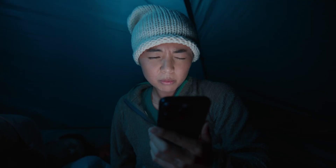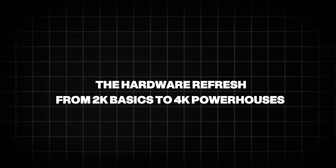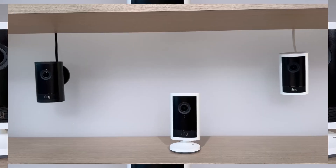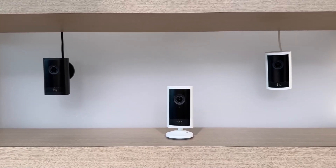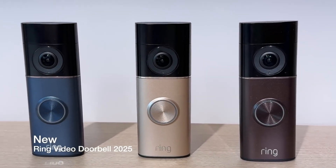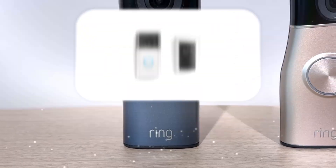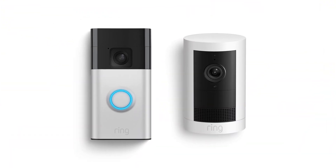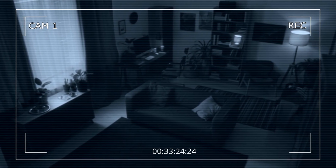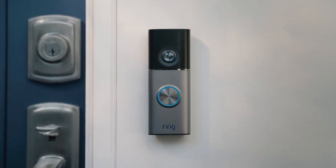Let's dive into the announcements, the tech, and what it means for your doorstep. Ring's lineup has long been the gold standard for affordable, Alexa-integrated security, but 2025 marks a resolution revolution. Kicking off at the accessible end is the $179.99 Ring Wired Doorbell, a step up from last year's battery models with crisp 2K video that captures every porch pirate's smirk. Paired with it is the $59.99 Indoor Cam Plus, Ring's first indoor shooter at 2K, complete with a privacy shutter for those nosy roommate vibes. These aren't just pixel bumps — they're entry points into Ring's ecosystem, designed for renters or budget-conscious folks who want clarity without the commitment.